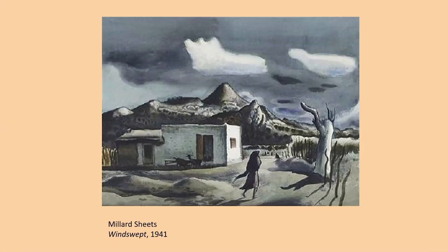Interestingly, Sheets was represented by the Los Angeles dealer Dazelle Hatfield for many years, and Hatfield actually kept this particular painting in his private collection for some time before it was sold many years ago.